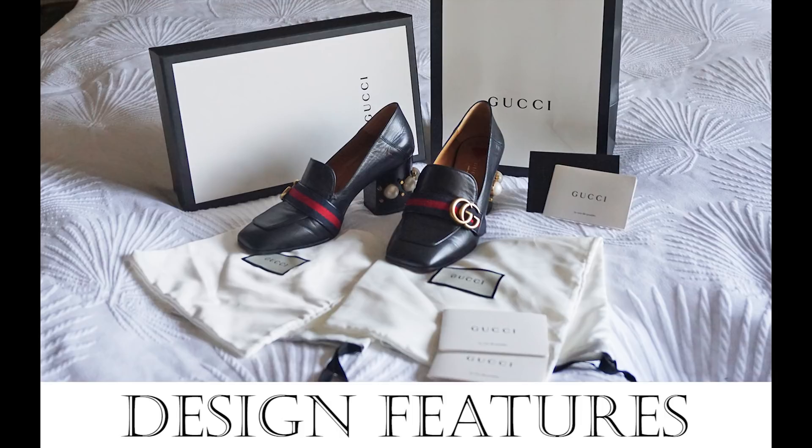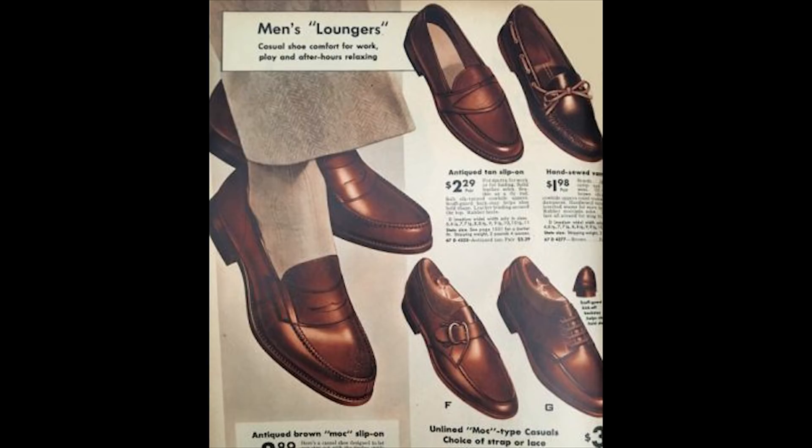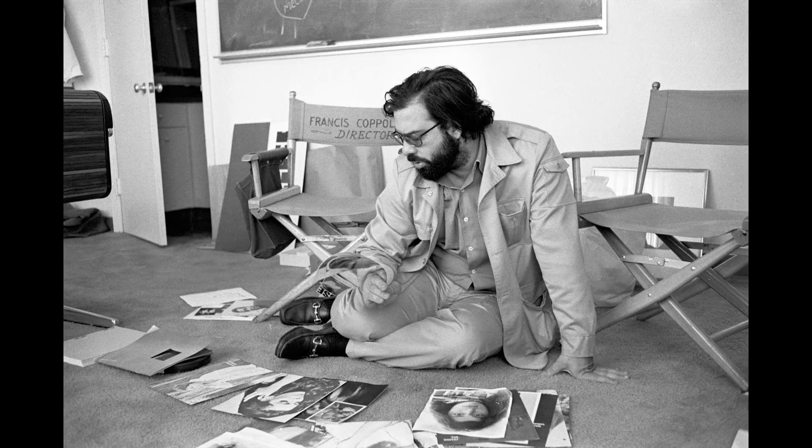When it came to choosing my first and only ever loafer, I knew it had to be Gucci. Although slip-on laceless shoes have been around since the 19th century, it was Gucci's groundbreaking 1953 design which forever changed the style and meaning of the shoe. While loafers were always brown — emphasizing their comfortable and casual nature — Gucci released loafers in glossy black, launching them into the world of formal attire. Their newfound elegance was cemented by the addition of the decorative snaffle bit, which references the wealthy and sophisticated culture of English riding.